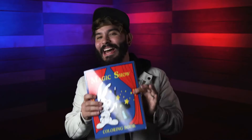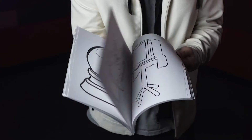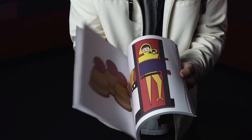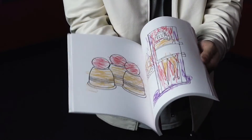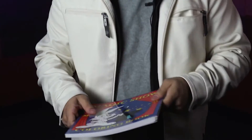Everyone has heard about the classic magic coloring book where you show the pages fully blank, you then have the lines magically appear with the drawings inside, and then everything gets perfectly colored in. But imagine if you could, halfway through your routine, before you get the drawings colored in, just have them scribble all of those drawings so that you can then fix that. Imagine what you could do with the Magic Show Coloring Book Deluxe!